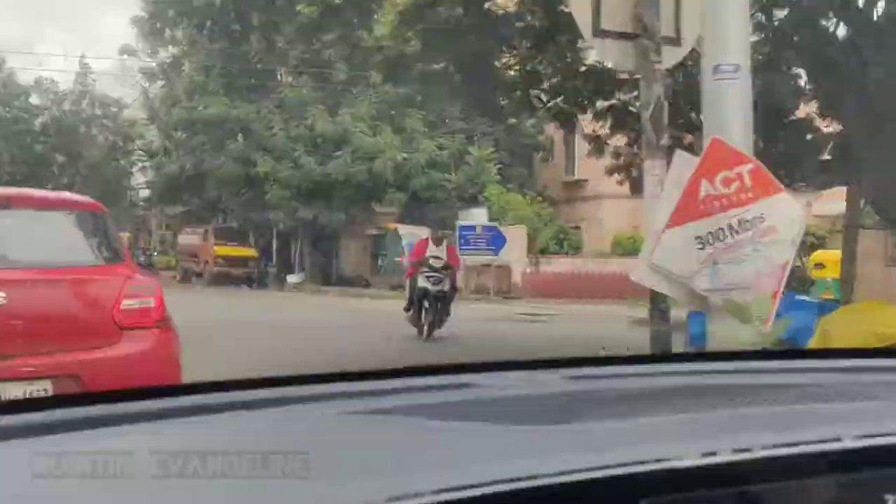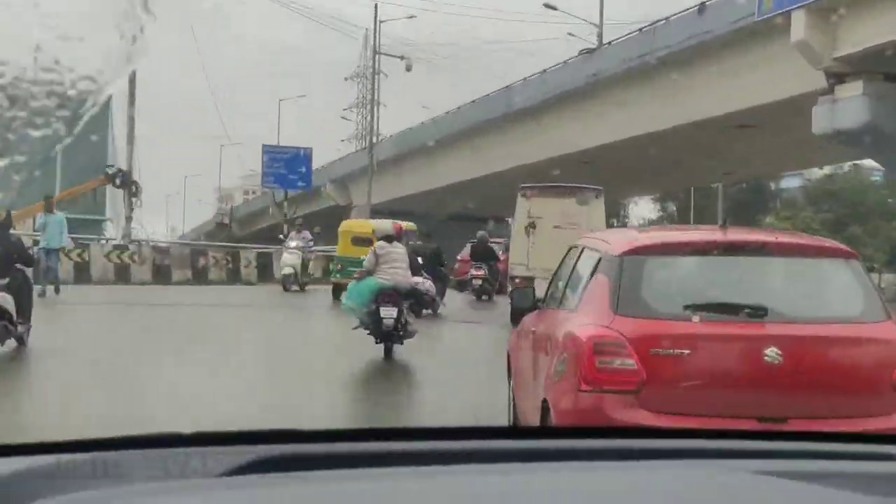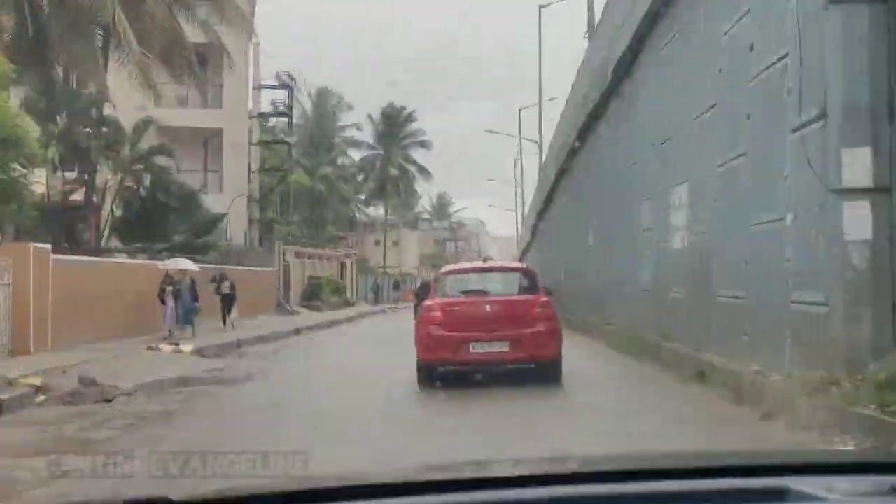Hey people, if you're new to Bangalore and looking for a family restaurant, this is going to be the right spot for you. The sky was pretty clear when we started, but you can't predict the weather in Bangalore — it's raining now.